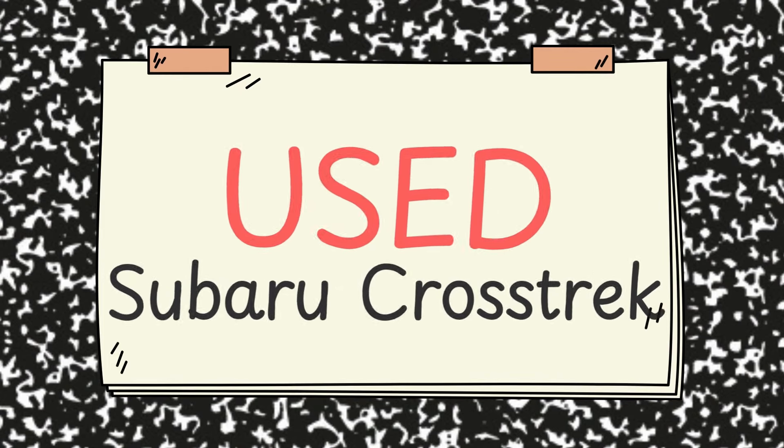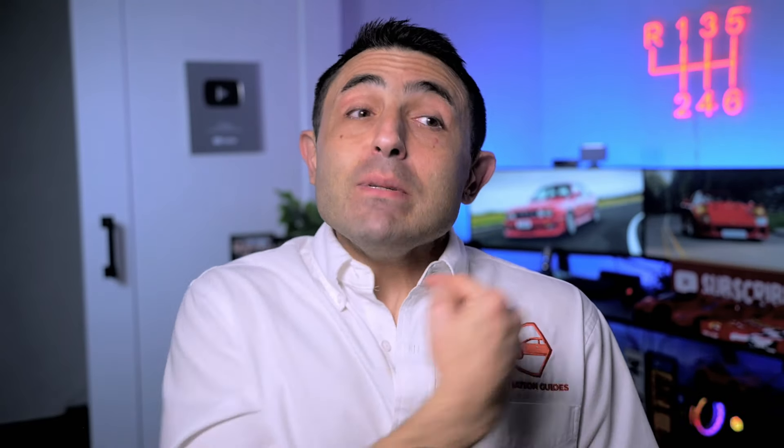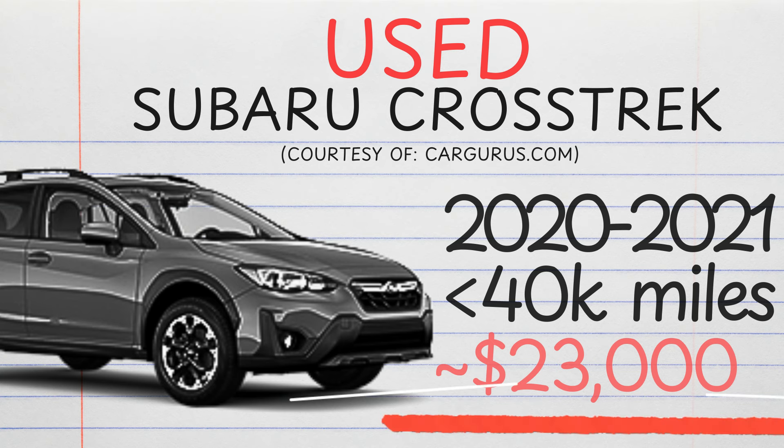Now what about used? I had a good laugh when I poked around the used listings on CarGurus. This thing brand new is around $28,000, so I'm seeing 2021s with under 40,000 miles listing as good deals with $23,000 price tags. I'm not exactly sure which schmuck is walking in happily stroking that check, but I would love a good explanation for that.